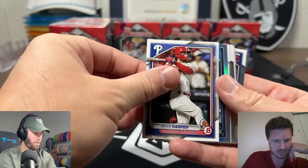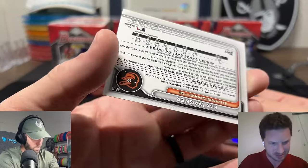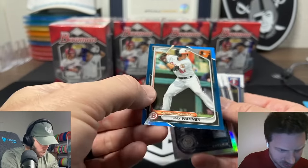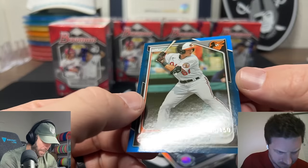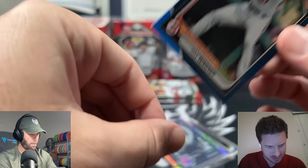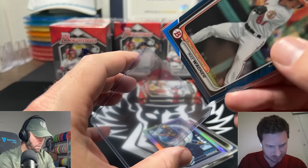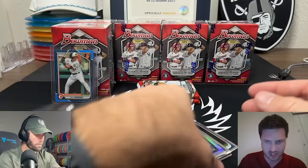This looks like a parallel here - oh it is! There's the number. Is that the retail blue? 58 of 150 - that looks like the first numbered card we've got here. Yes! And unfortunately it's not a first, so it's a different type of prospect card. Not a rookie, not a first, but every once in a while the big guys will have cards worth something.